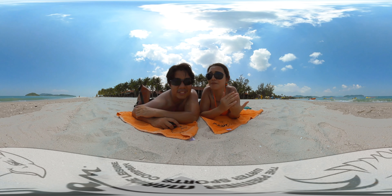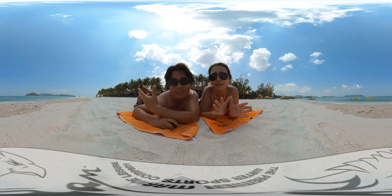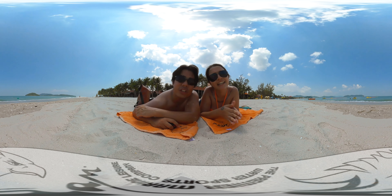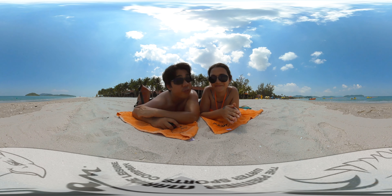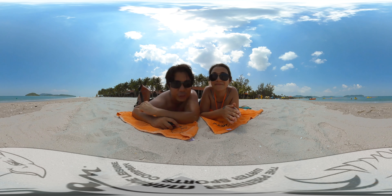Hi everyone! We're here in the beautiful island of Langkawi soaking up the sun, enjoying its glorious beaches and getting ourselves into loads of adventures. So come join us on a full 360 experience. You can look around by either using your mouse if you're on a computer, or if you're viewing via phone, just swipe the screen or move the whole phone around. Enjoy!